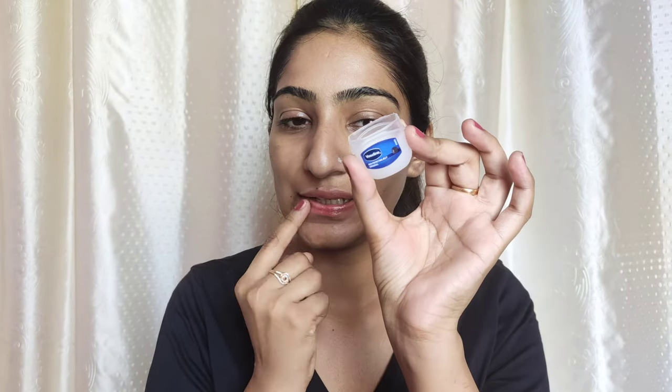Sometimes I use a lip balm, sometimes I use Vaseline — whatever is available. And yeah, that's all about my morning skincare routine. This is the routine that I follow every day in the morning, whether I'm at home or going out. I hope you find it helpful. If you like this video, please give it a big thumbs up, share it with your friends, and do not forget to subscribe to my channel. Bye!